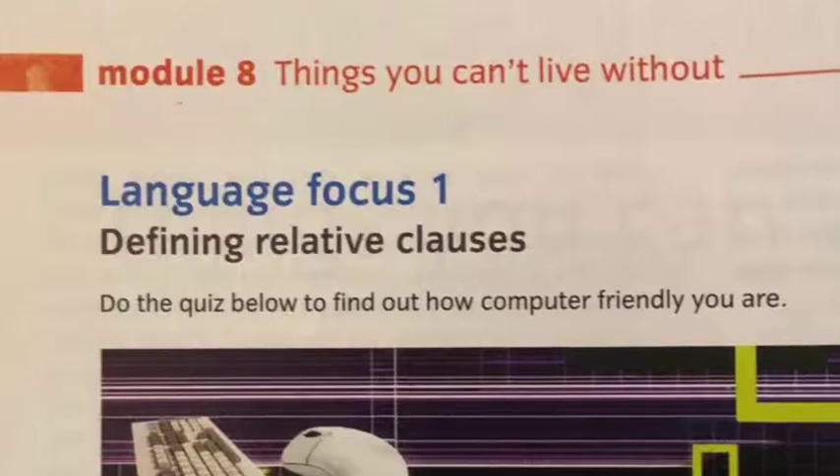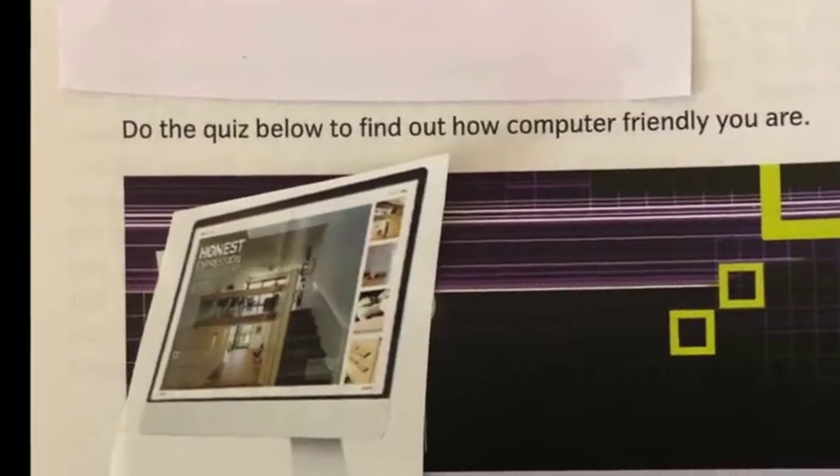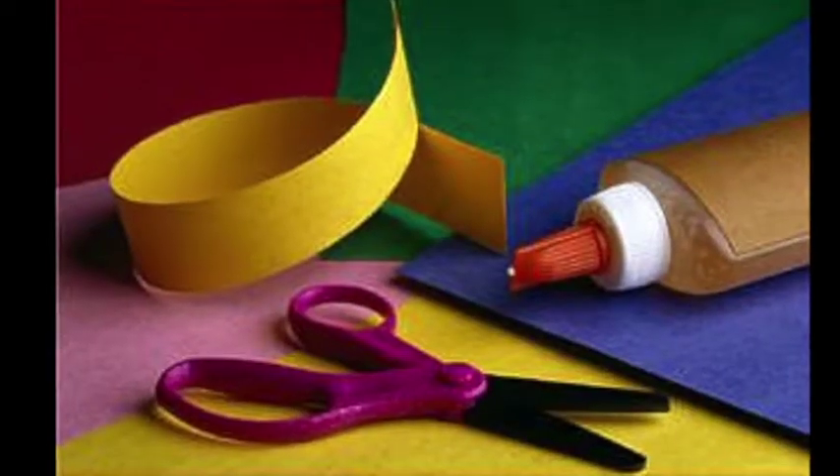Some of you might remember mastering the art of masking out words and phrases we want to hide from our students on their photocopied handouts, or updating the handout with more up-to-date pictures using state-of-the-art scissors, glue and glossy magazines.